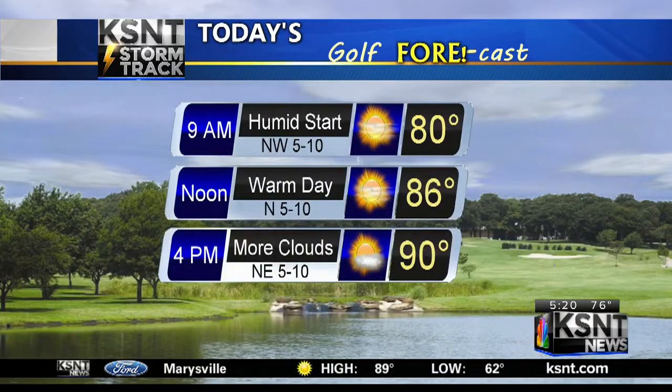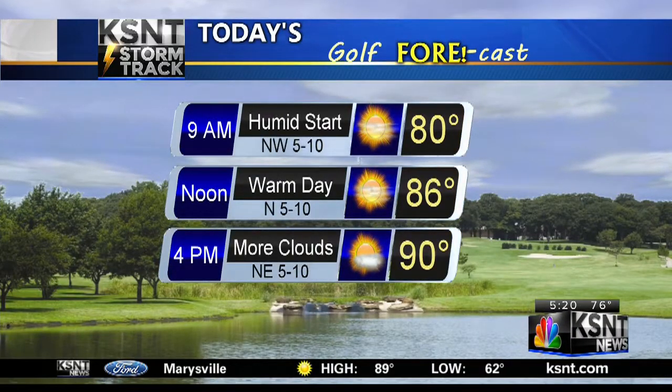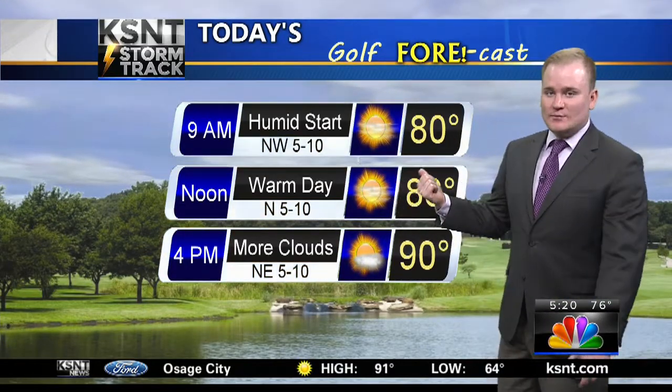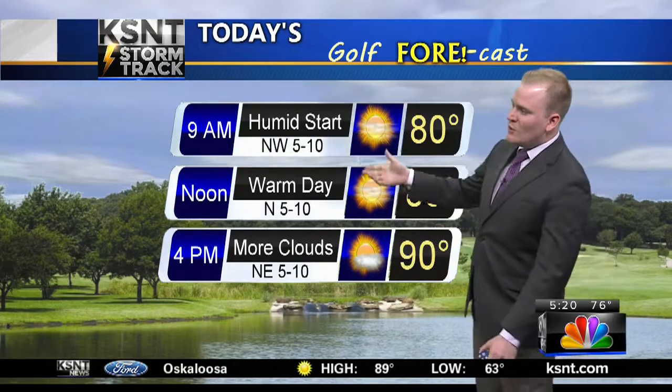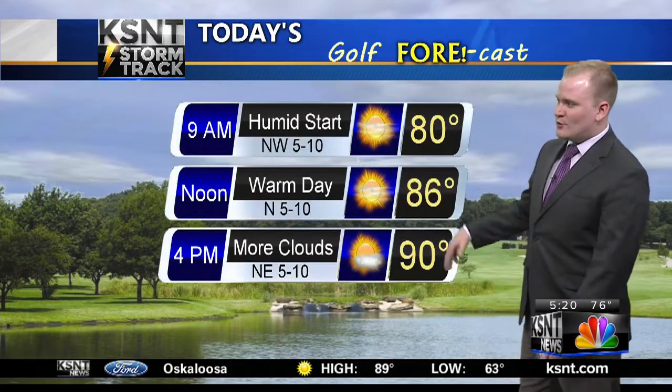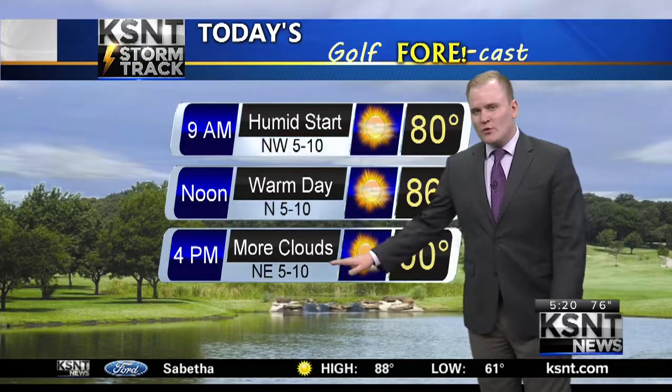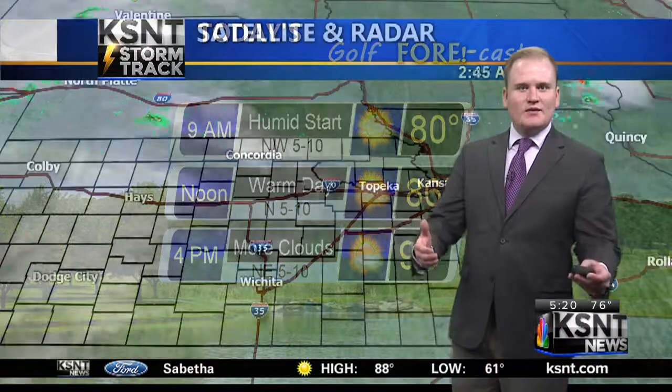Here's that golf forecast doubling as a day planner. By nine o'clock this morning, humidity starts at 80 degrees, temperatures mainly in the 70s. Warm weather even by lunchtime — grab a bottle of sunscreen and don't forget the shades at the office. 86 degrees, and high temperatures this afternoon approach 90 with a little more cloud cover. That's one of the things I'm tracking for the afternoon.